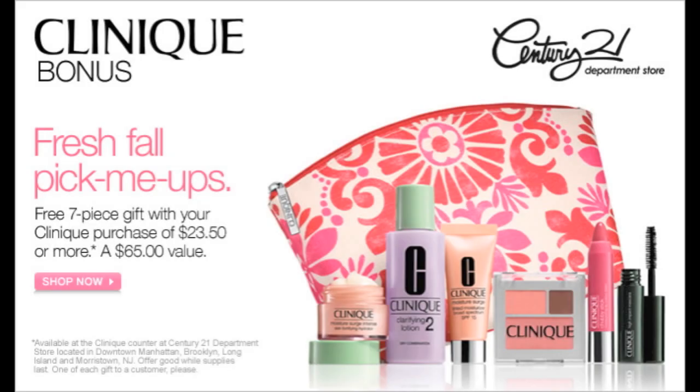Hey guys, I'm going to open the Clinique bonus 7 piece gift set with you today. This is the promotion that's still going on right now at Century 21 department stores. If you make a purchase of $23.50 or more, you will get this gift set. So let's go ahead and see what's in it.